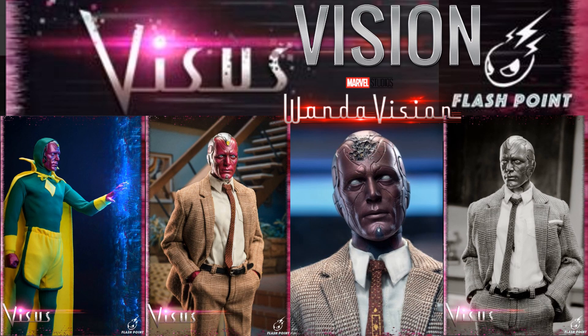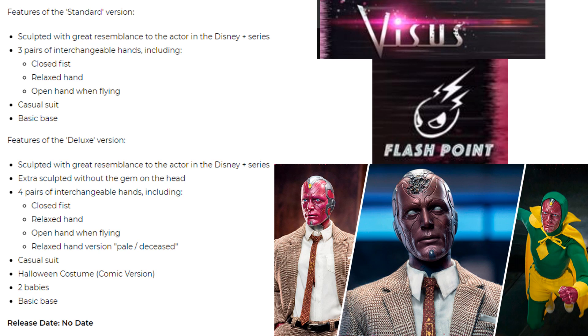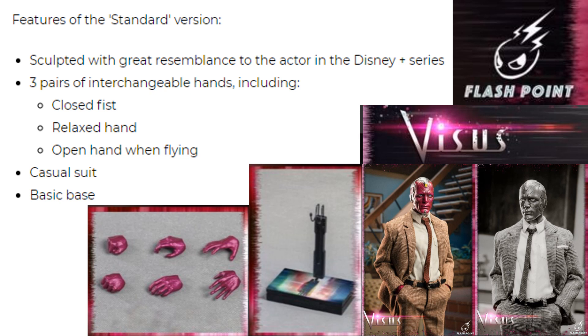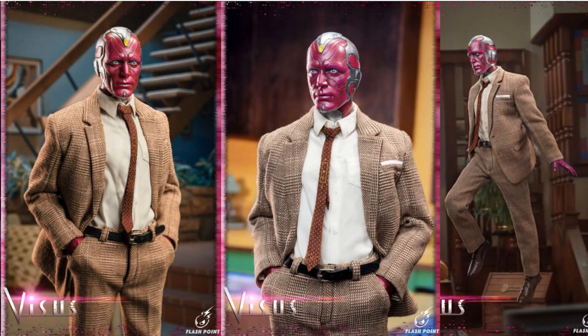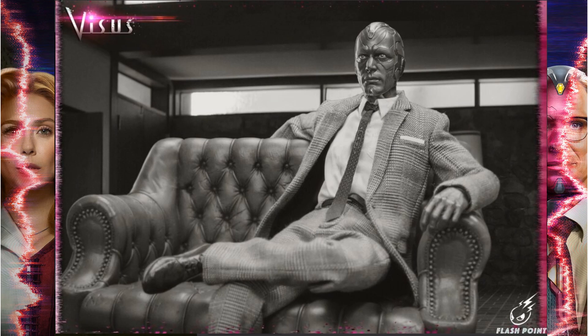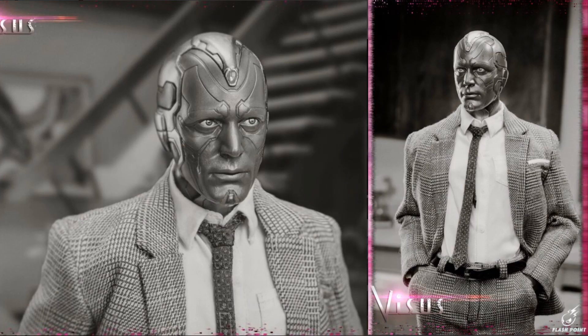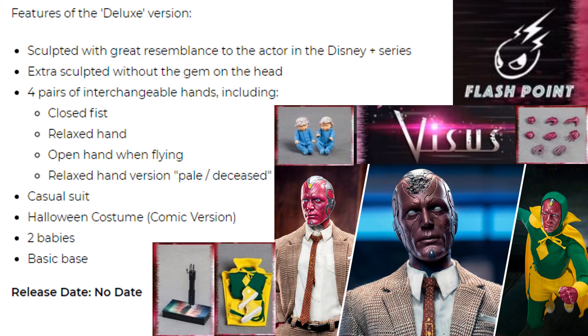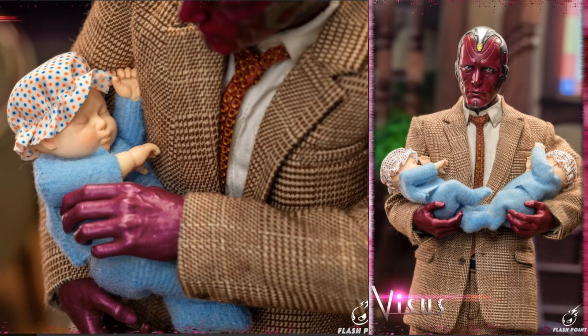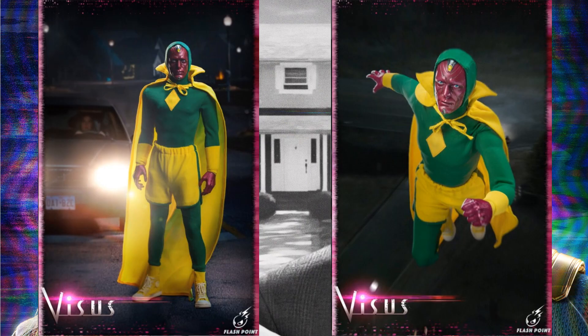Number 2: from Flashpoint, a third-party Vision figure from WandaVision. The standard release has the regular suit and head sculpt with a figure stand. The deluxe version is better — it includes the Halloween costume soft goods with jogging shorts and Converse shoes, two head sculpts, babies, and a dead head with a missing stone. It also includes a regular suit so you could potentially display regular Vision underneath.